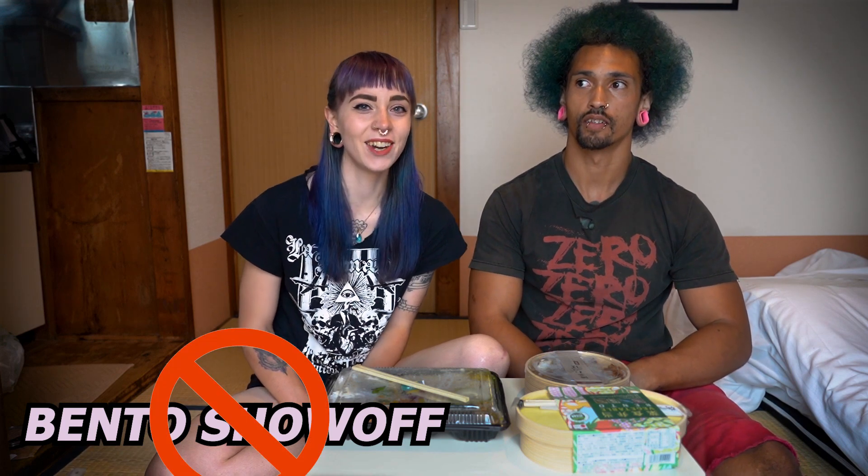Welcome back to Sari and Chance Worldwide. This is our series called Vegan in Japan. Today we're having a bento showdown.